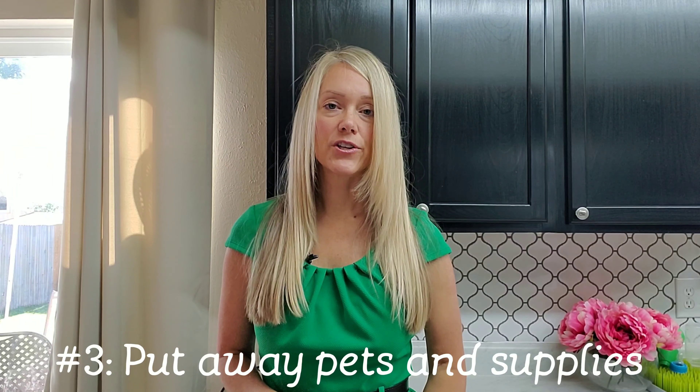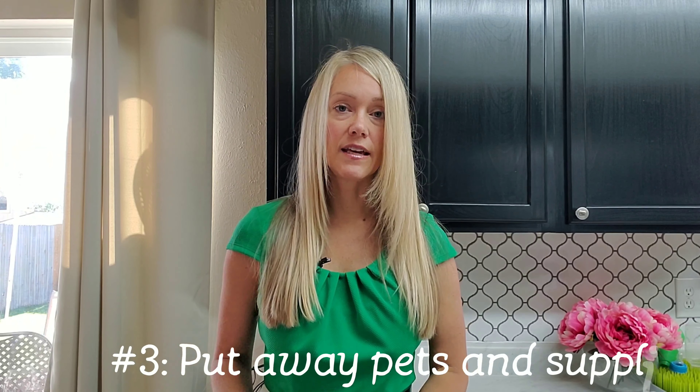Most of us have pets — I have two dogs myself. Make sure you don't have kennels blocking anything, make sure there are no litter boxes blocking anything. Take your dogs for a walk and make sure they're not in the house when the inspector gets there. Put them in the kennel if needed, just make sure the kennel isn't blocking anything.